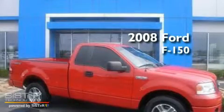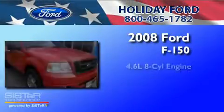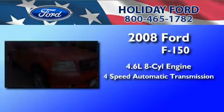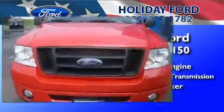This is a 2008 Ford F-150. It features a 4.6-liter, eight-cylinder engine, a four-speed automatic transmission, and a clean non-smoker interior.